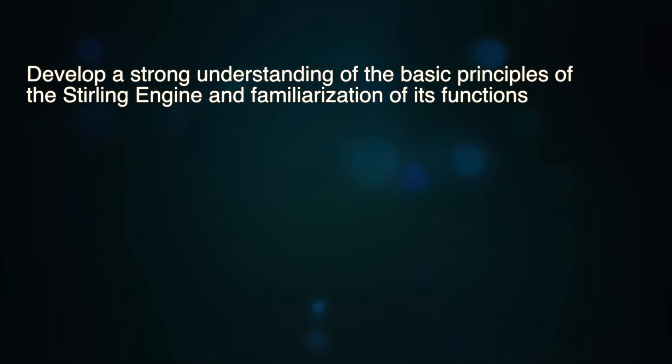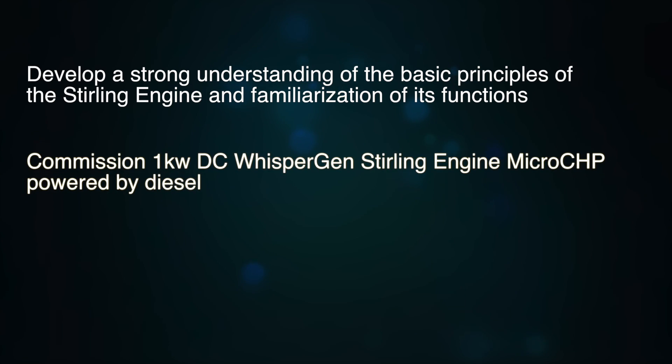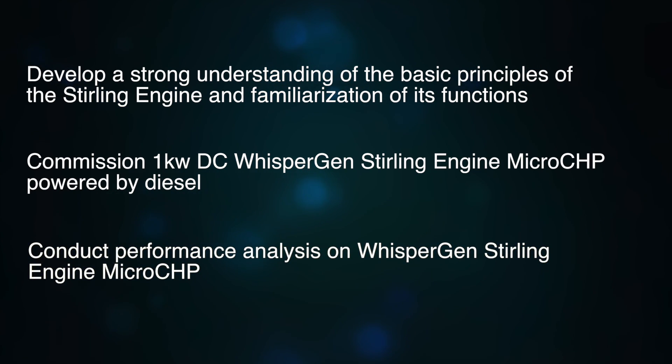The objectives of the project are to develop a strong understanding of the basic principles of the Stirling engine and familiarization of its functions, commission the 1 kW DC Whisper-Gen Stirling engine micro-CHP powered by diesel, and finally conduct performance analysis on the Whisper-Gen Stirling engine micro-CHP using temperature sensors and pressure gauges.